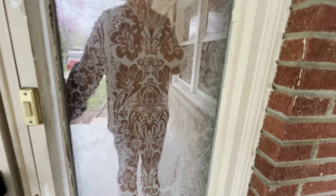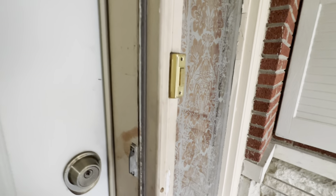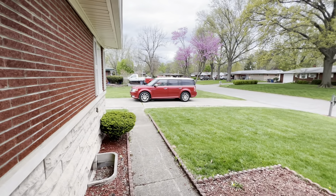Coming up to the house, there's a big sidelight. They've covered it — looks like with paneling or something on the inside. I am not getting in. I don't know what happened to Lori.